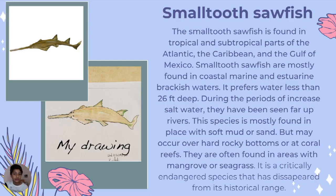Smalltooth sawfish — you can understand why it's called a sawfish because of its long nose which resembles a saw. It's found in the Caribbean, Atlantic, and the Gulf of Mexico. These are mostly found in coastal marine, estuarine, and brackish waters, often in areas with mangroves or seagrasses. It is a critically endangered species and has disappeared from much of its historical range.